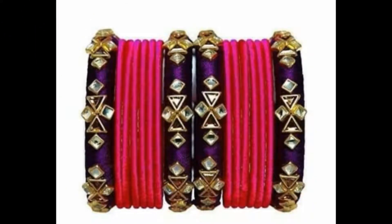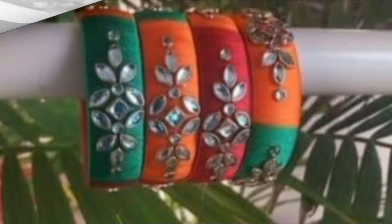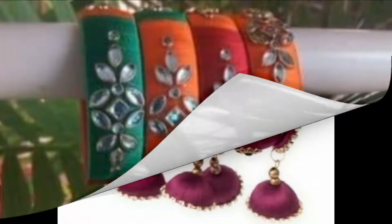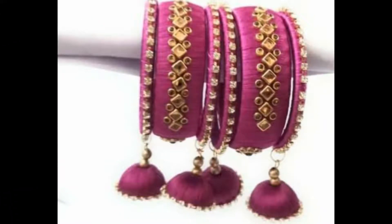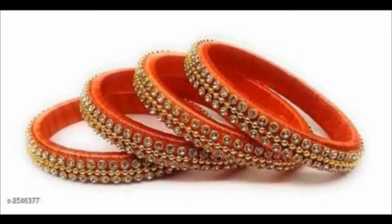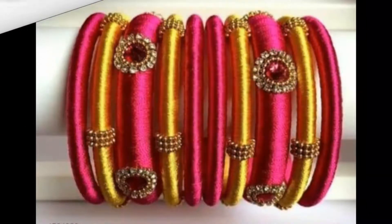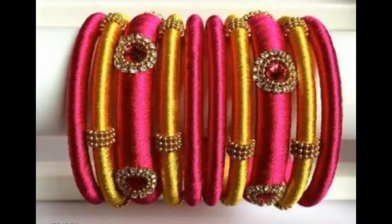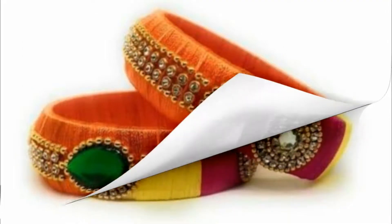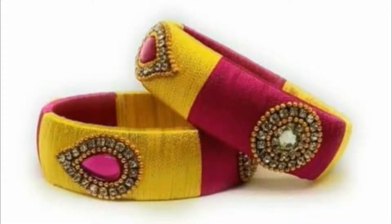Hello my lovely viewers and subscribers, welcome to my channel Style and Fashion. How are you all? I hope you are all fine. In this video I have showcased beautiful and pretty silk thread bangles. You will be able to see different designs and patterns of vibrant, colorful silk thread bangles.